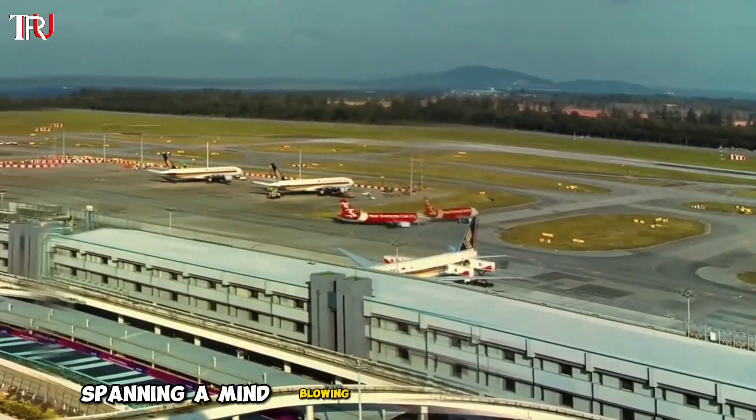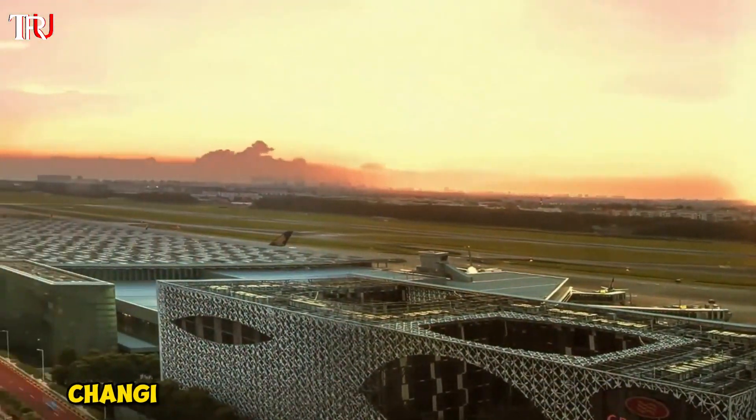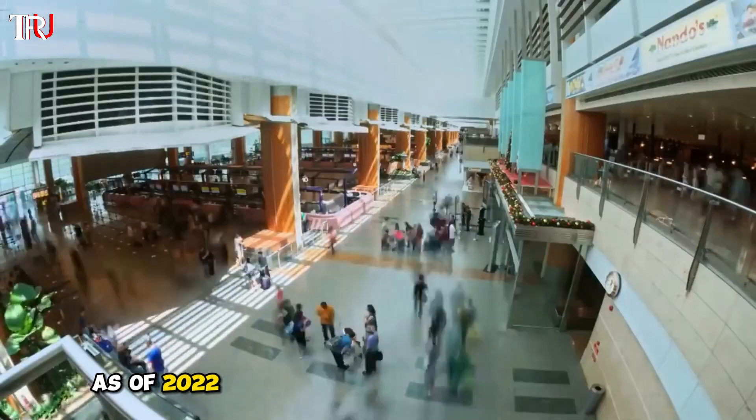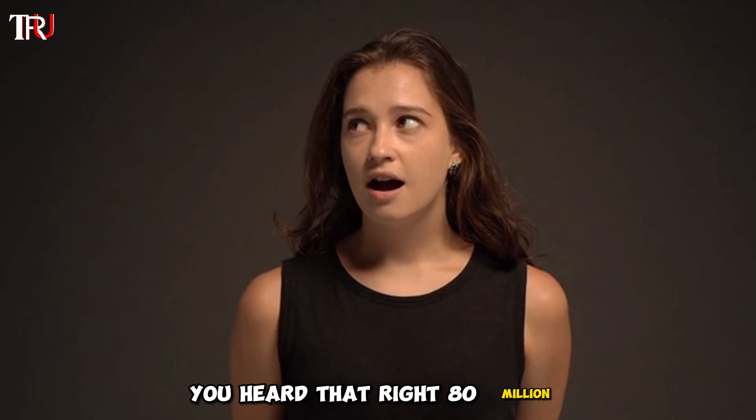Spanning a mind-blowing 13 million square meters and boasting not one, not two, but four terminals, Changi Airport is the epitome of modern air travel. As of 2022, it has played host to a whopping 80 million passengers — yes, you heard that right, 80 million.